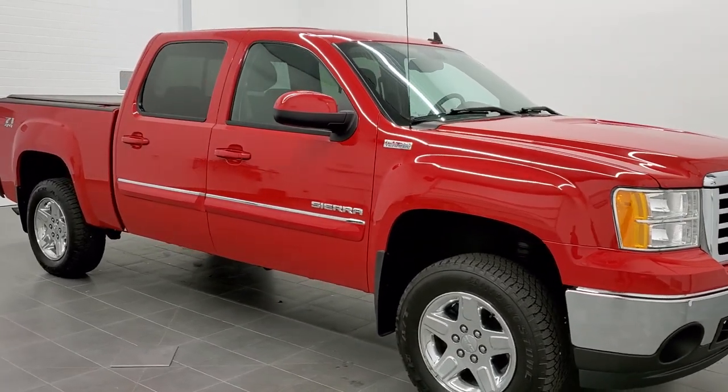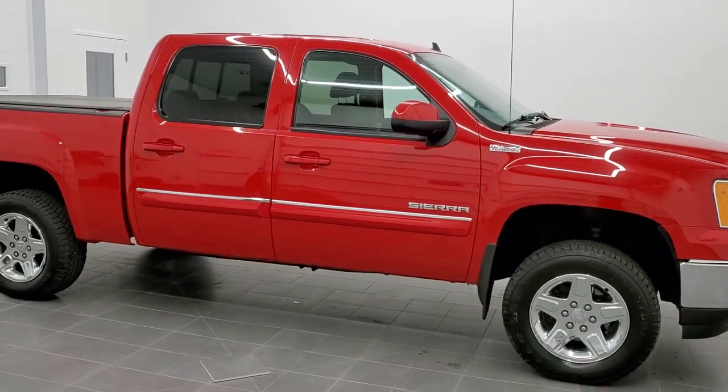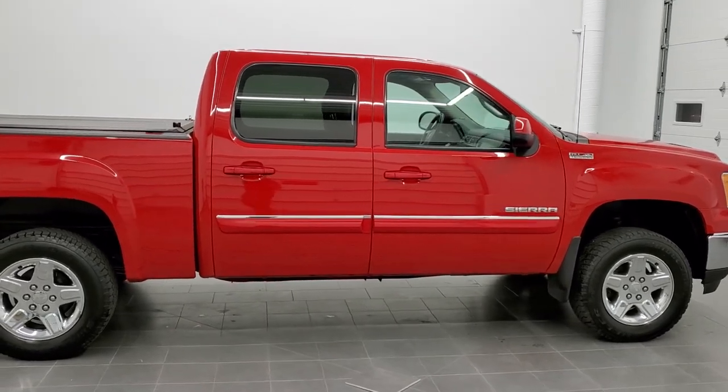This is stock number 20T221C. We are here at Summit Automotive in Fond du Lac, Wisconsin — your new and used light duty truck headquarters.